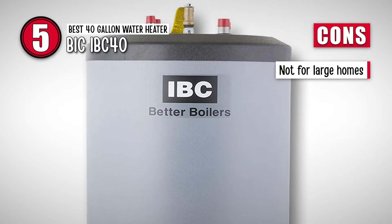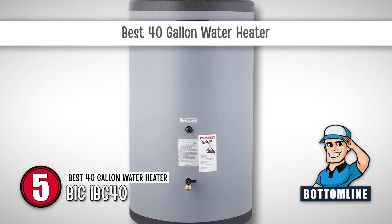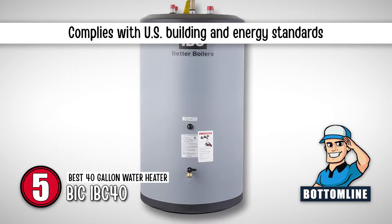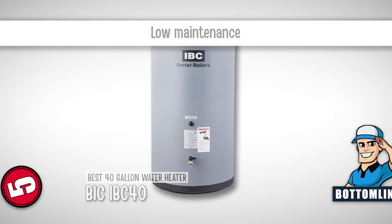However, it doesn't cater to larger homes. Bottom line is, it is the best 40-gallon water heater. It complies with US building and energy standards, and its maintenance is pretty low.